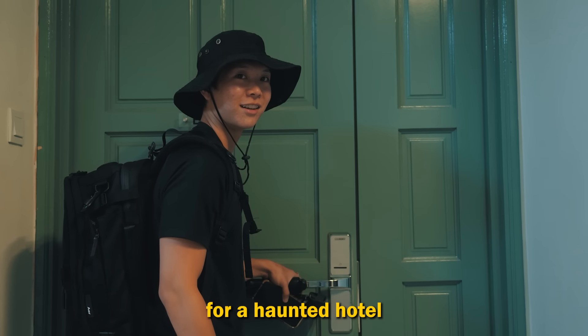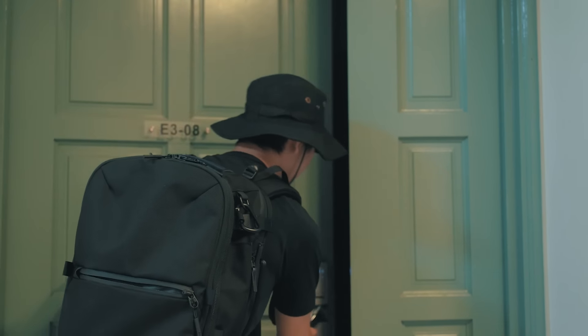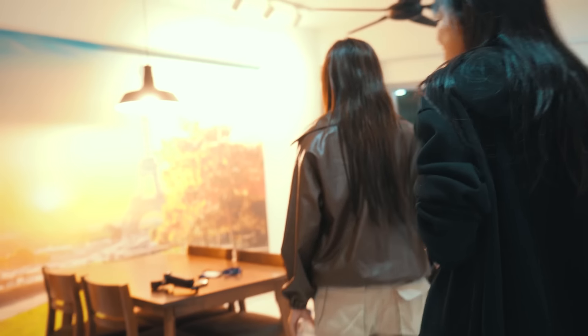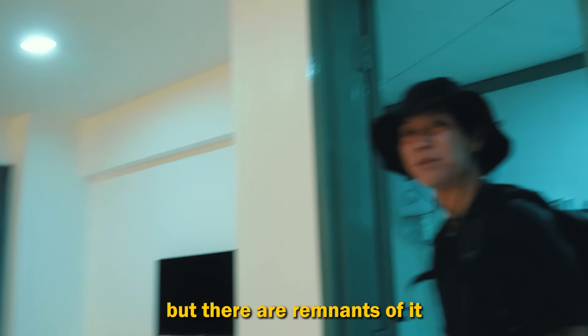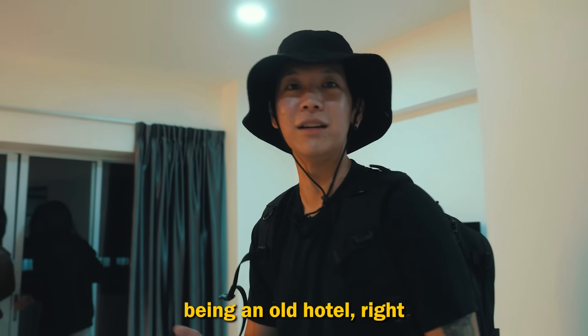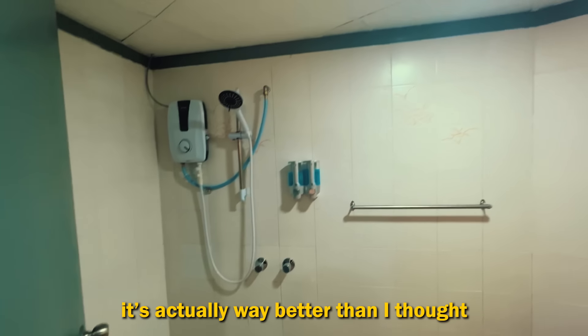Very high-tech for a haunted hotel. It's actually not too bad — it's quite clean. But there are remnants of it being an old hotel, like the floors — look at the tiles. It's quite an old-looking washroom. It's actually way better than I thought.